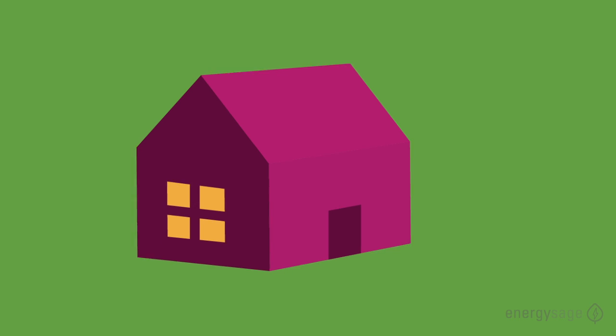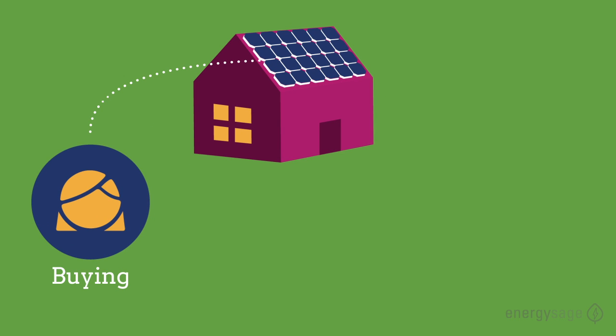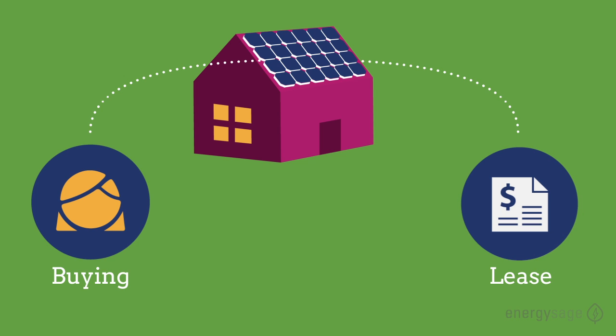There are two main financing options available when installing a solar energy system. You can either buy the system, like buying a house, or lease the system from the owner, like renting an apartment. Both have benefits.